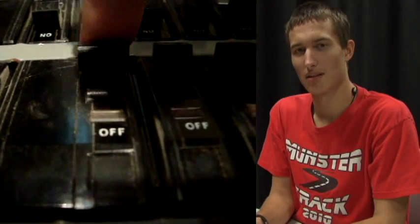Find the breaker box and turn the power off. Be sure to check his pulse to see if his heart is beating. If it isn't, you'll need to perform CPR.